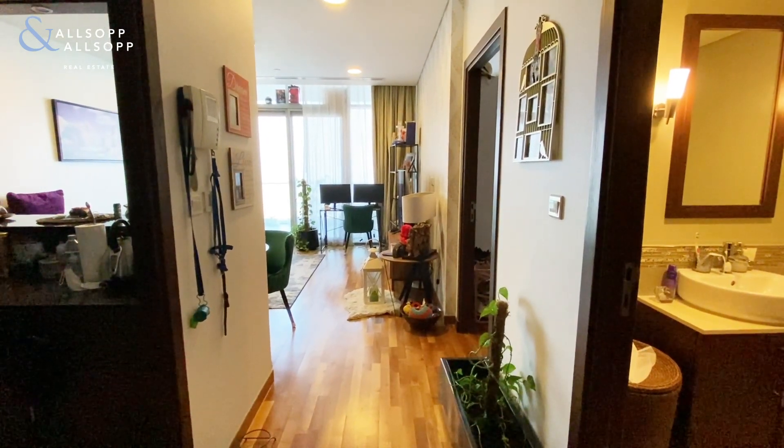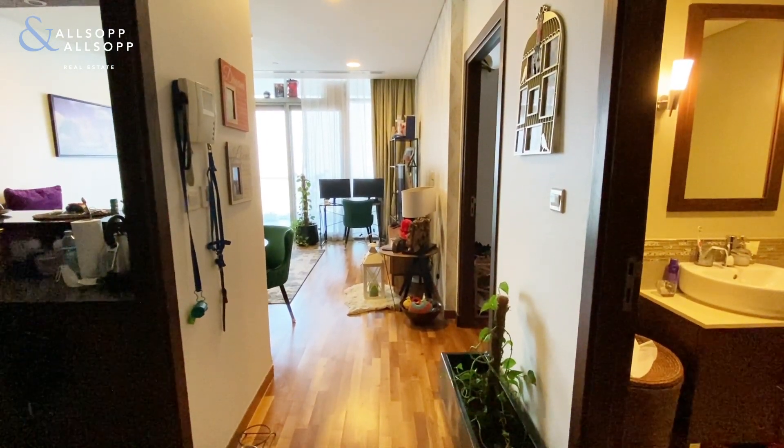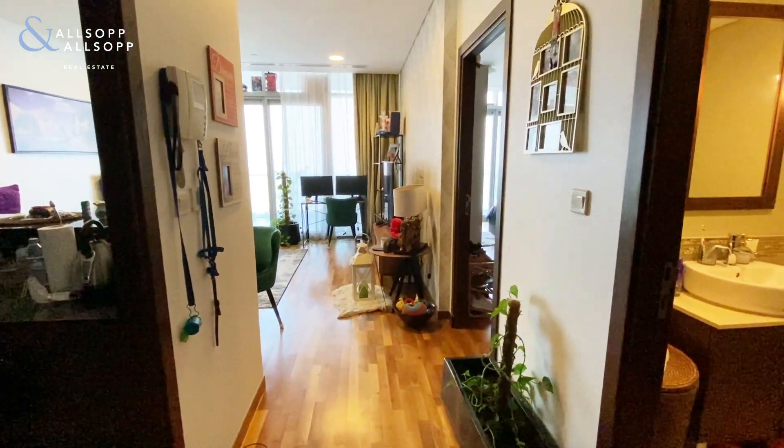Hi, this is Amber from Allsop and Allsop, and today I'm going to be showing you a one-bedroom apartment in Berge de Man. Here I am at the entrance.